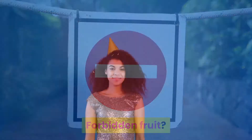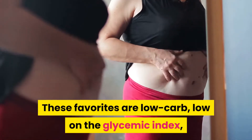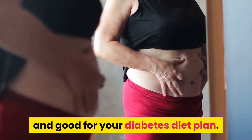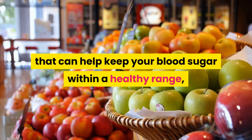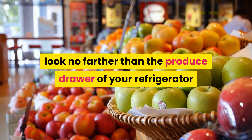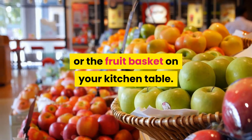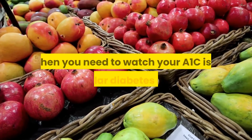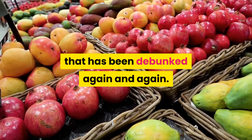Forbidden fruit? Not if you make the right choices. These favorites are low carb, low on the glycemic index, and good for your diabetes diet plan. When you're looking for a diabetes-friendly treat that can help keep your blood sugar within a healthy range, look no farther than the produce drawer of your refrigerator or the fruit basket on your kitchen table. Believe it or not, the notion that fruit is not safe when you need to watch your A1c is a popular diabetes myth that has been debunked again and again.